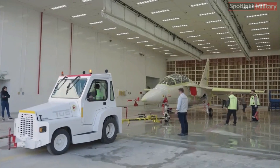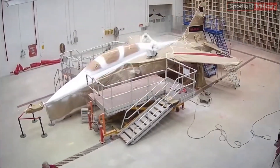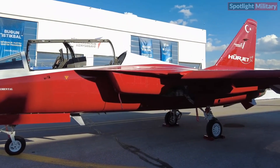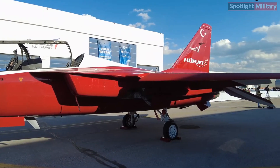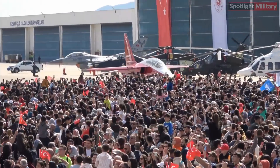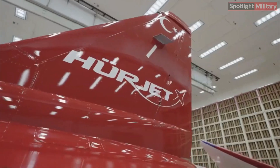The Hürjet project involves collaboration between various companies and institutions within the Turkish defense industry. Turkish Aerospace Industries, TAI, is responsible as the main developer, while several other companies are also involved in the development of aircraft components and systems. In addition to meeting domestic needs, Hürjet is also intended for the export market, with Turkey hoping to sell the aircraft to other countries in need of high-quality light jet trainer and attack aircraft.